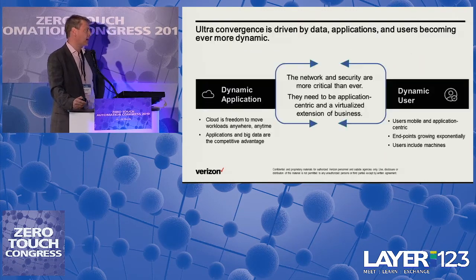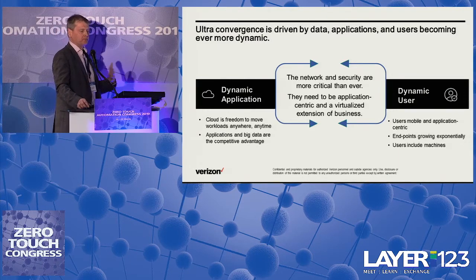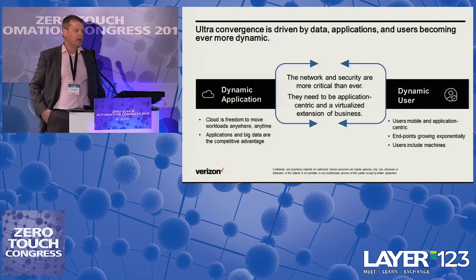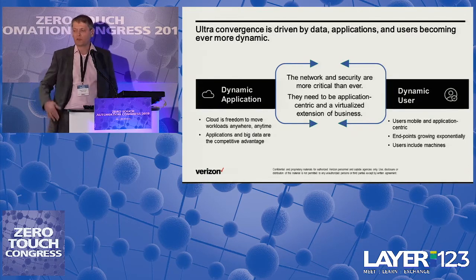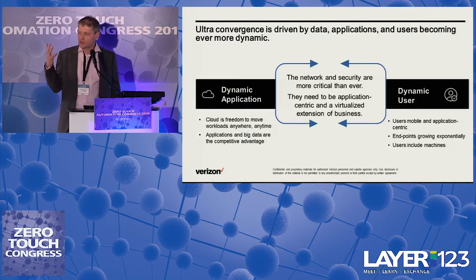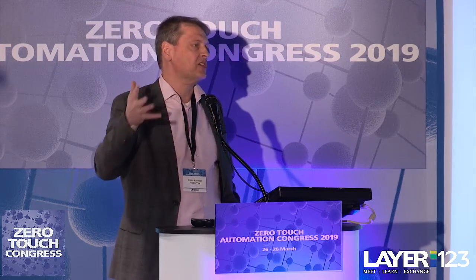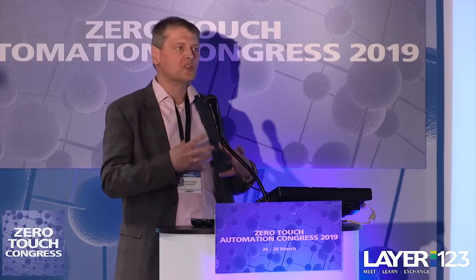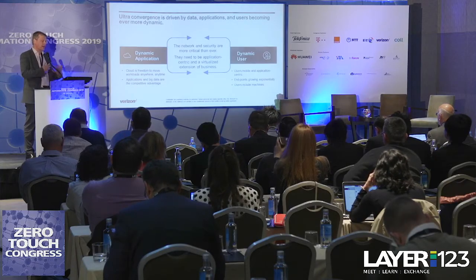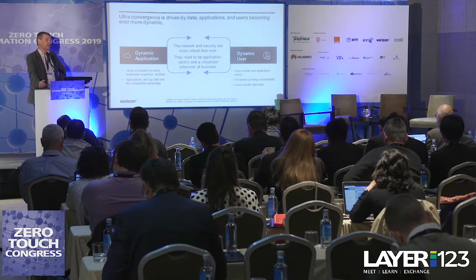That is the reason why we are doing all of this automation. Within Verizon we talk about ultra convergence — driven by data, applications and users becoming more dynamic. It's about dynamic applications, the cloud continuously moving workloads around, big data becoming more important, users more mobile, and the explosion of endpoints due to machines. In the middle is the network and security services — either we become an enabler for the business of our customers, or we will be left behind as just a provider of cheap bandwidth.